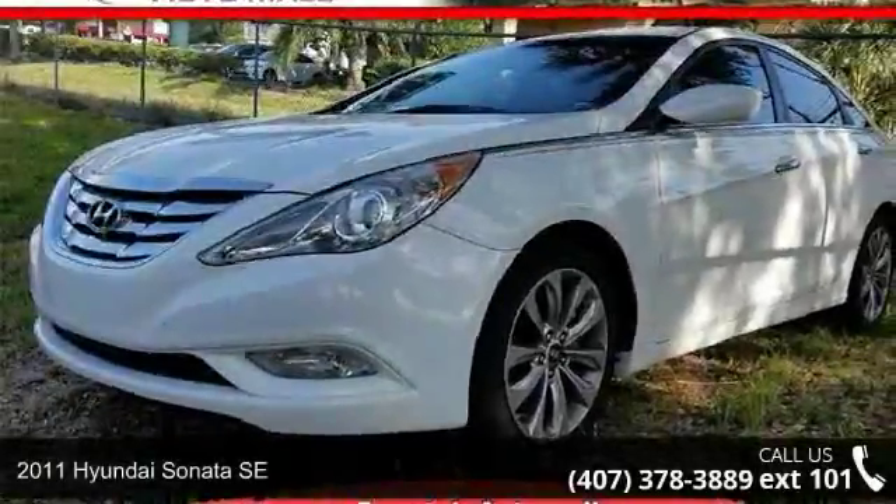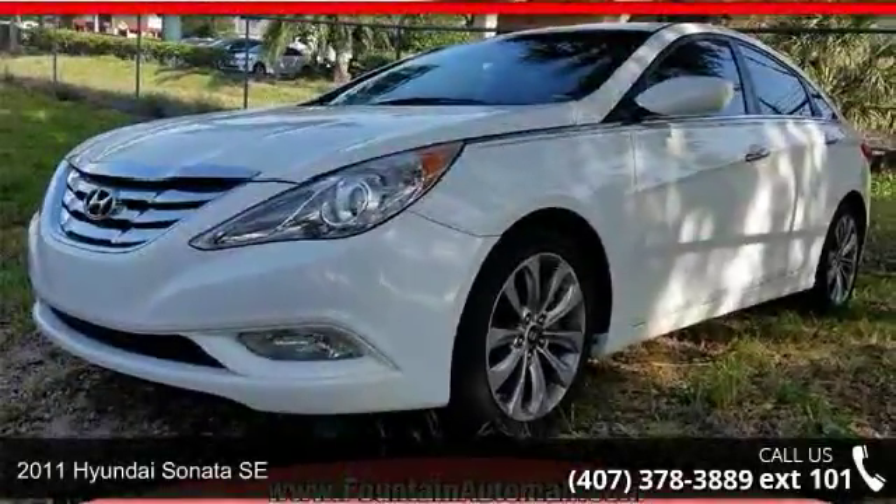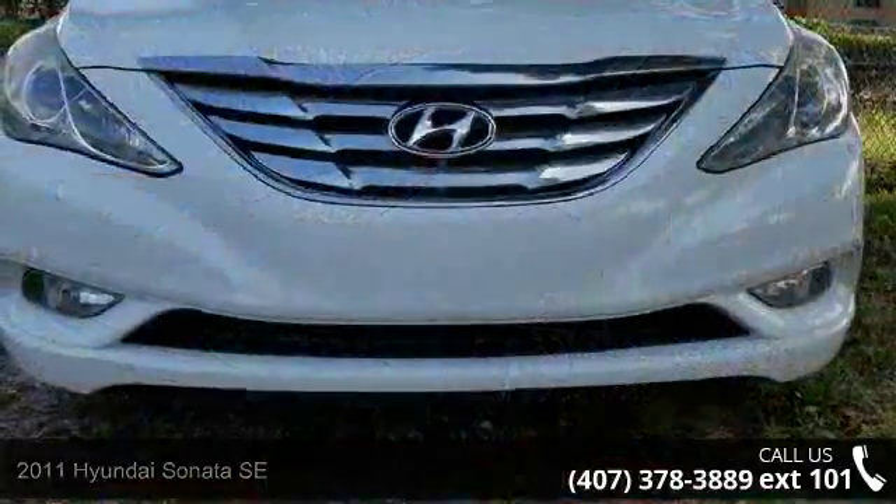Check out the 2011 Hyundai Sonata SE. If you are looking for an automobile with great features, look no further.